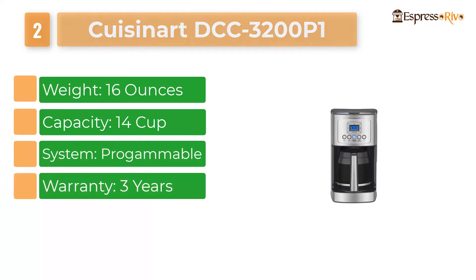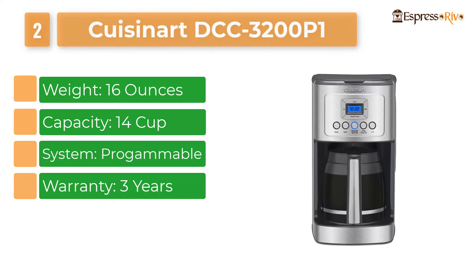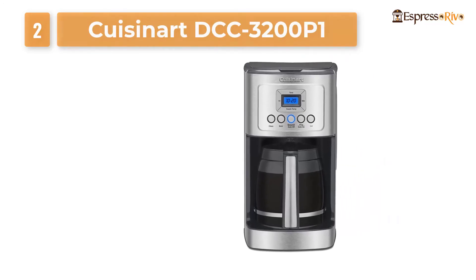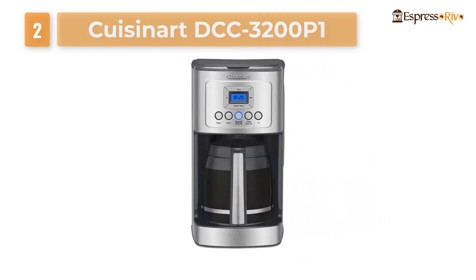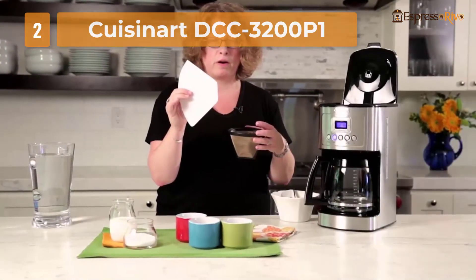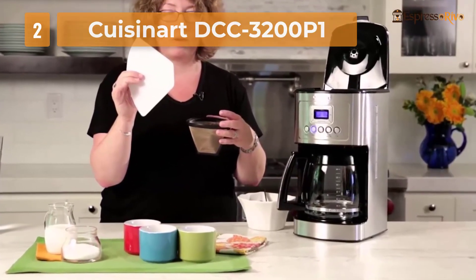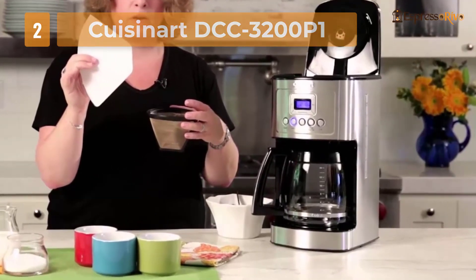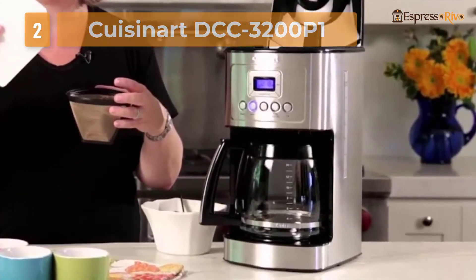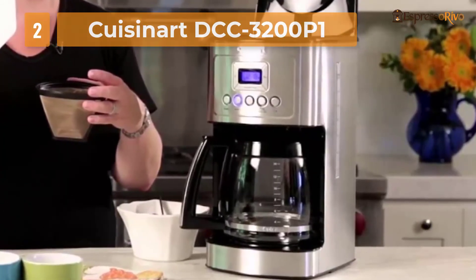Number two: Cuisinart DCC-3200 P1. The Cuisinart name is well known for quality kitchen tools. The Cuisinart DCC-3200 programmable coffee maker is a fully programmable machine best suited for a busy family that needs to follow a daily routine. It can make up to 14 cups of coffee at a time. The 24-hour auto programmable and auto shutoff feature saves power and makes it stand out in this list. The glass carafe keeps your coffee warm and maintains its taste. It also has an option to make one to four cups.